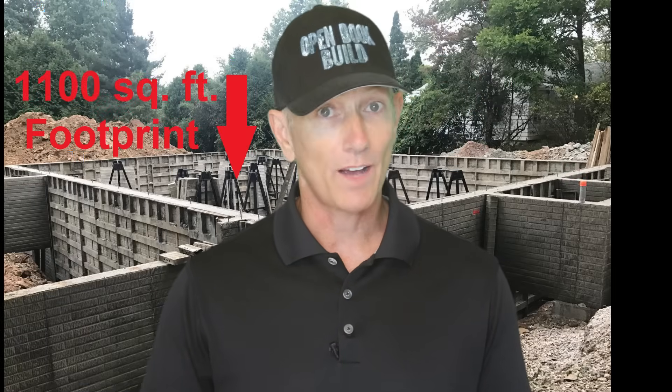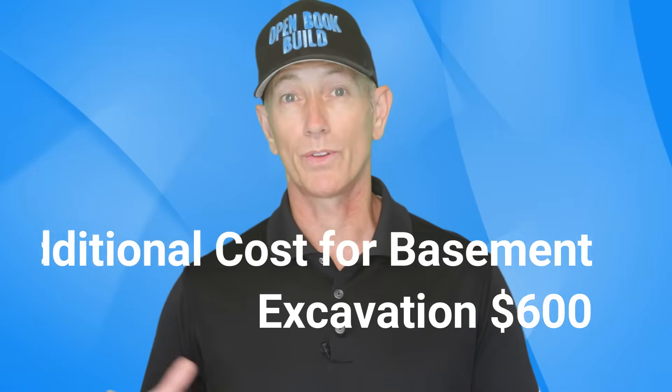Let's start our comparison with the excavation. Obviously there's a lot more dirt that needs to be removed for a basement versus a slab — about 500 cubic yards in fact. In either case, we need our excavation contractor to mobilize their excavator and in many cases get permits to move the machine to the location of the new home. This size foundation will take a full day to remove the dirt for a basement versus a partial day for the slab. The cost difference here is about $600 more for the basement.